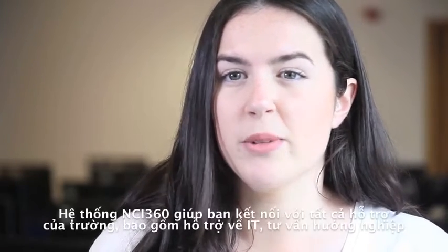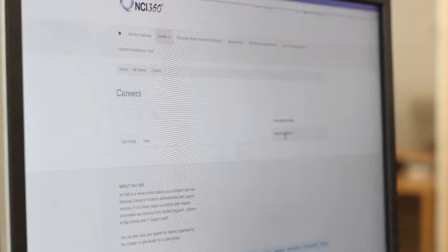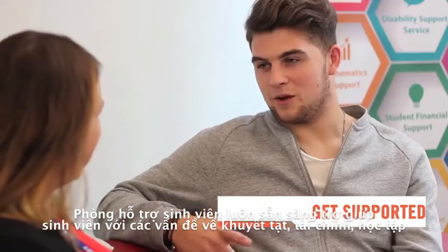NCI 360 is an environment in which all students can interact with all college supports, including IT support, student support, career advice, and access to forms and letters.